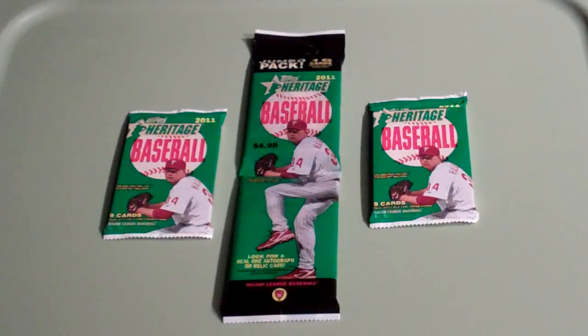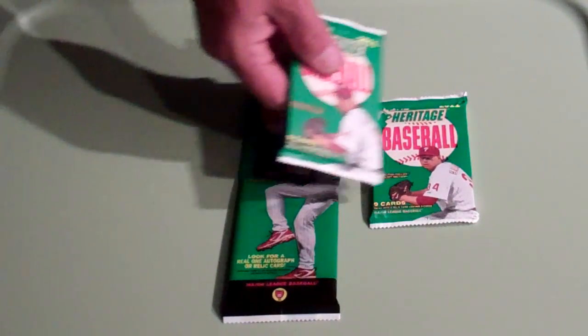What's happening YouTube, Commander JSP here back home in Dallas. Fixing to do a little Welcome Home Retail Heritage 2011 Pack Break. Got a rack pack and two retail packs. We'll do the retail packs first, then we'll do the rack.